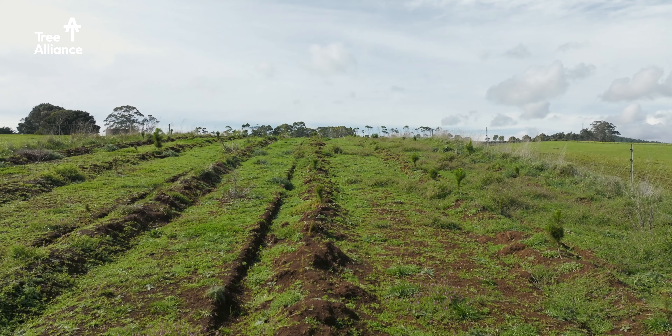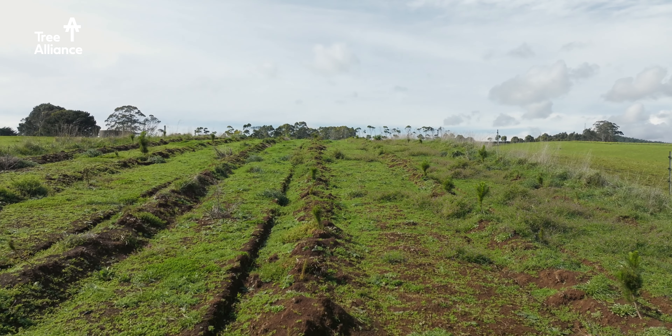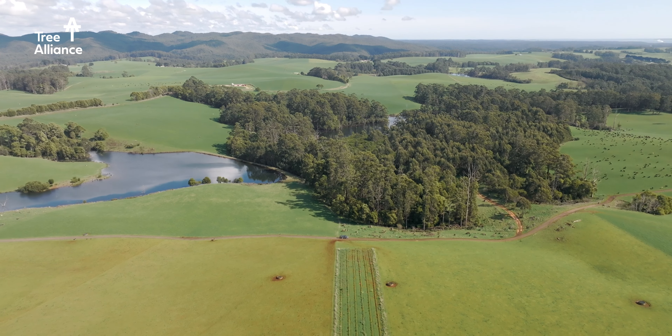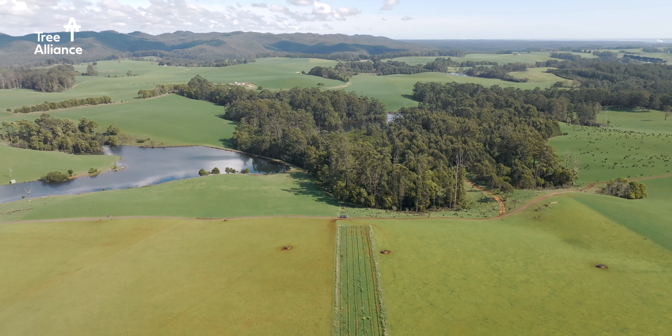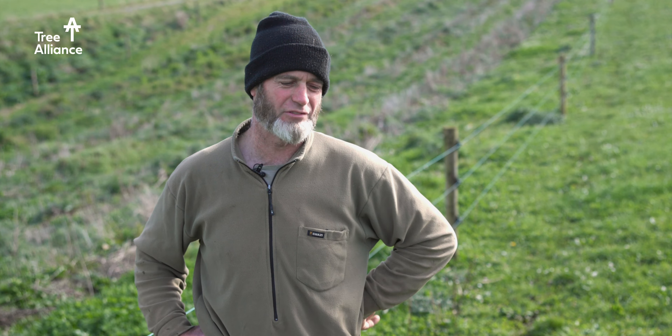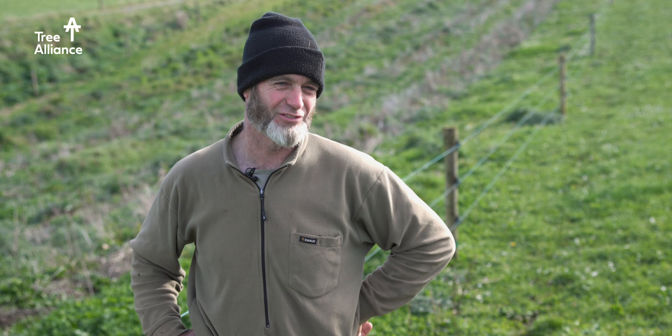As far as the shelter belts go, we were quite strategic where we put them. We looked for places that were exposed where they would have the most beneficial effect. It's probably hard to measure a financial benefit from it, but we're convinced that there are benefits to having more biodiversity on the farm.